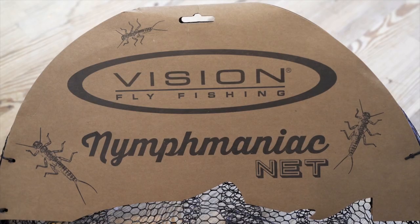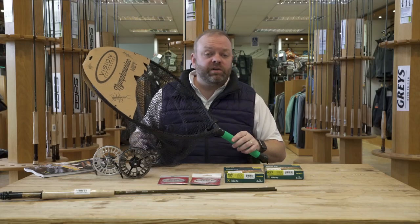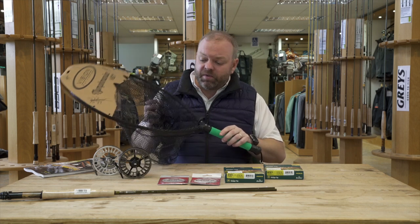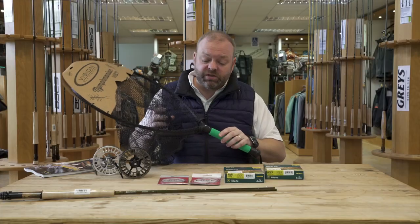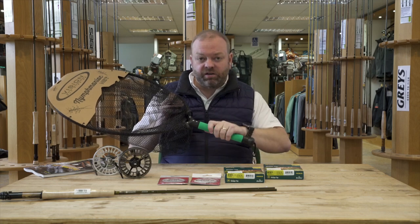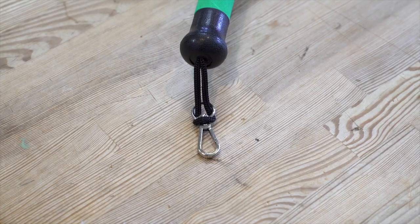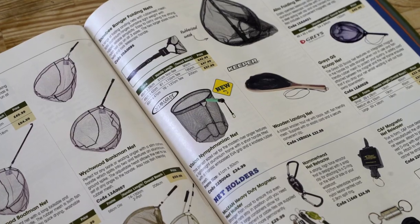You've probably all heard and seen the reviews I did of some of the Vision Nymph Maniac kit recently. Well, they've brought out a landing net to go with it. It's been a really popular range of rods specifically for nymph fishing, euro-style nymphing, and this net is there to go along with it. It's a soft rubberized mesh — great, no smell, and very good for the fish. It's a really good size, so anything you're going to come into contact with in the UK will definitely fit inside this net. It has a nice soft easy-grip handle with a clip on the back to attach to your jacket — really good value, coming in at mid-30 pounds.